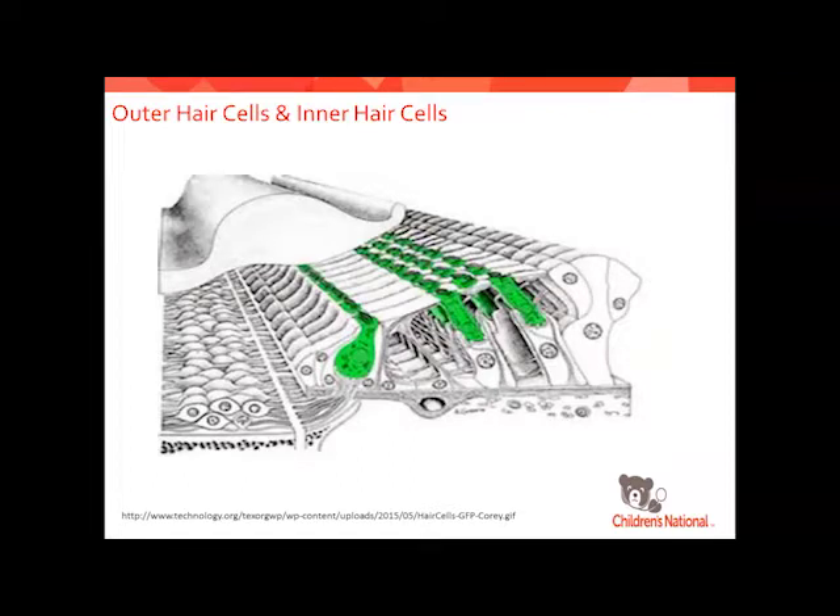Inside that cochlea, there are three rows of outer hair cells and then one row of inner hair cells. The outer hair cells transfer sound to the inner hair cells, which turn it into electrical activity that goes off to the nerve fibers. The nerve fibers are also pitch-matched for specific different frequencies.